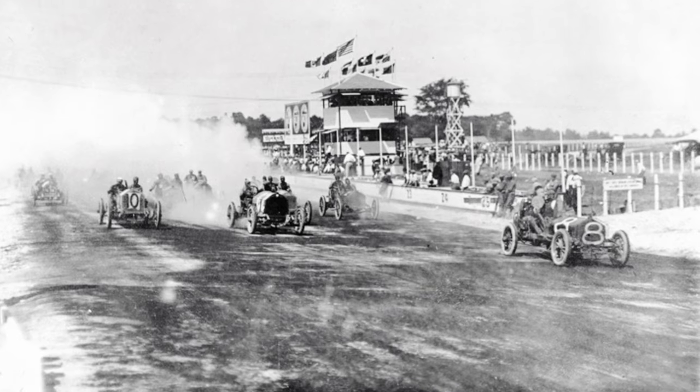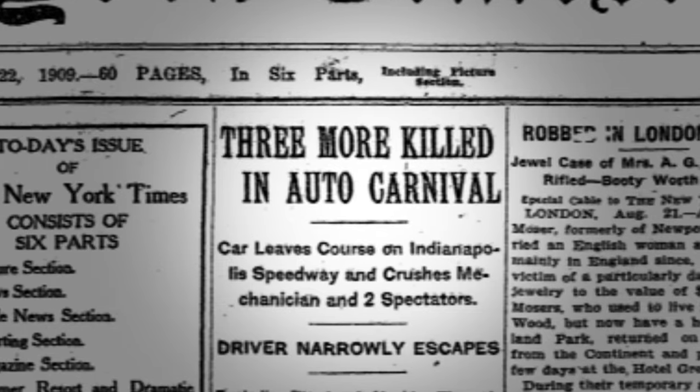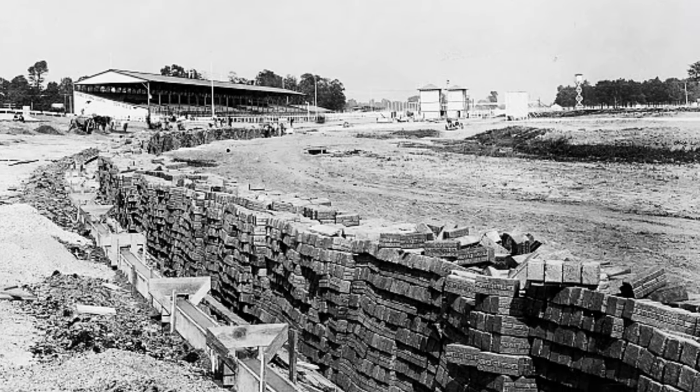The original surface — crushed rock and tar — proved to be a disaster. There were a number of accidents and some fatalities. So in the fall of 1909, bricks and mortar was put down. It was rough and bumpy, but it was much safer.